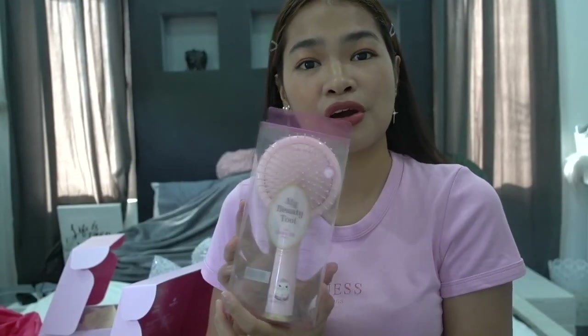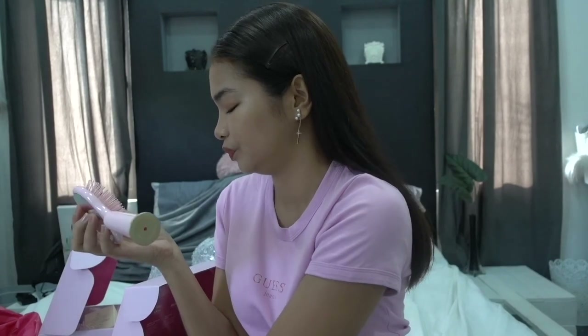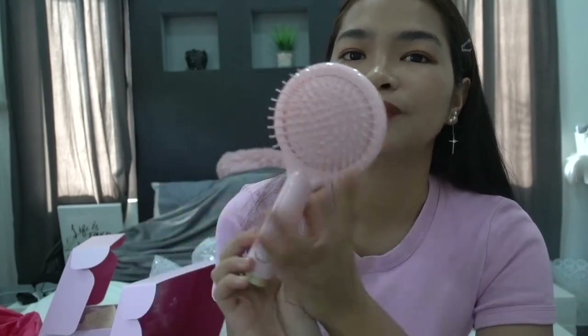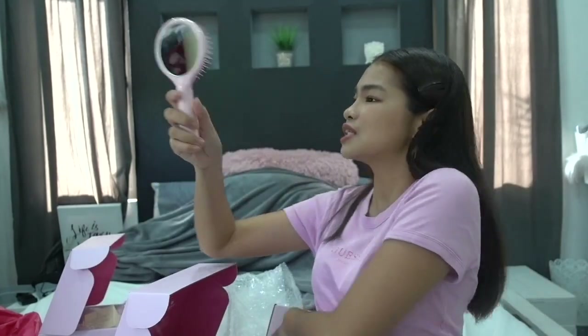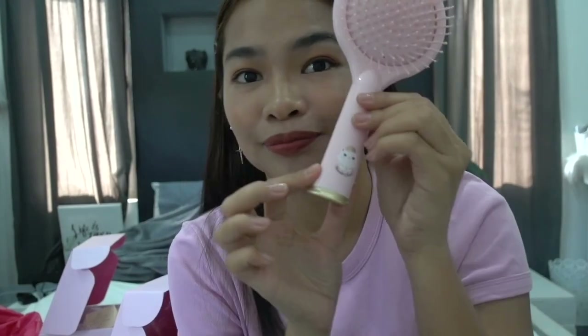I also got a cute paddle brush. A paddle brush is great because it's easier to detangle hair compared to regular combs or brushes, and it easily removes knots. This cute one can actually stand upright on the table, and there's a mirror on the back — super convenient and cute!